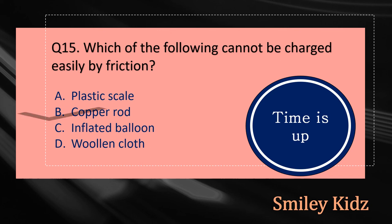Your time is up and the right answer is option B, Copper Rod. Copper Rod cannot be charged easily by friction.